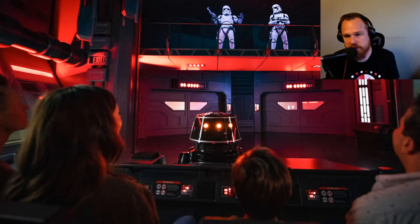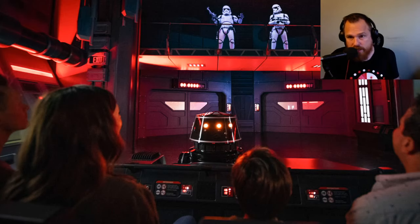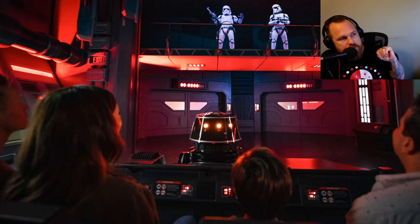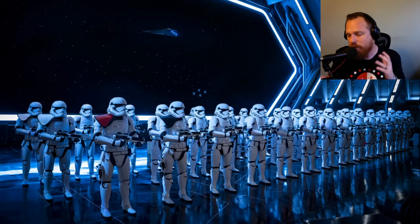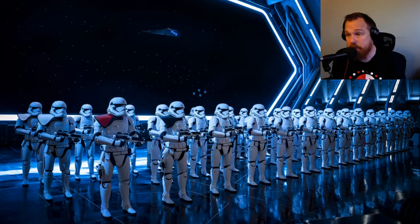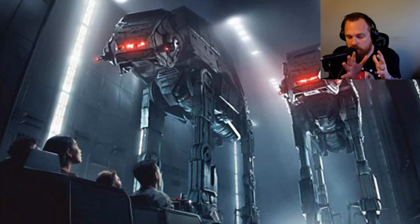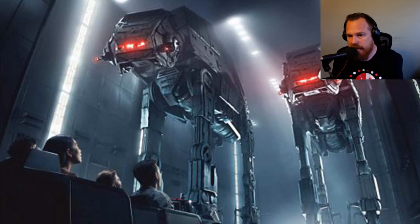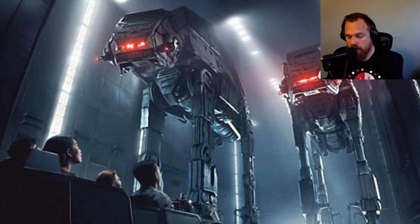Another viewer rode Rise of the Resistance yesterday during a cast preview and says there are no words for how amazing the attraction is. I was there yesterday watching people exit, and I didn't want to film them without permission, but everybody coming off was completely high on the magic — just invigorating to see everybody having such a good time. I cannot wait to ride it.